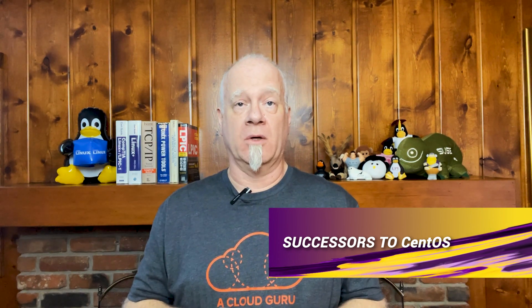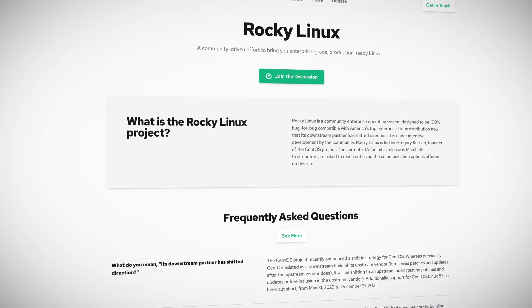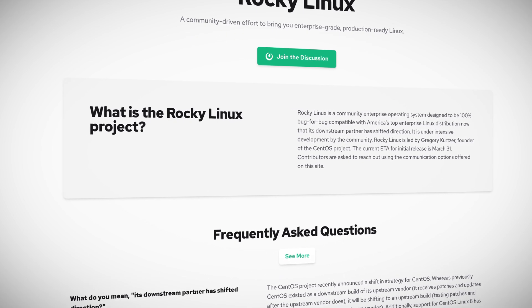Now let's talk about the successors to CentOS. If ever an announcement caused some turmoil, the retirement of CentOS — except for the streaming version — has caused an absolute tornado of uncertainty in the server hosting and anti-RHEL communities. Rocky Linux, led by the founder of the CentOS project, is a great alternative with its initial release slated for the end of March. Sponsored in part by AWS, a big user of CentOS already, head on over to RockyLinux.org and read the FAQ for more information.